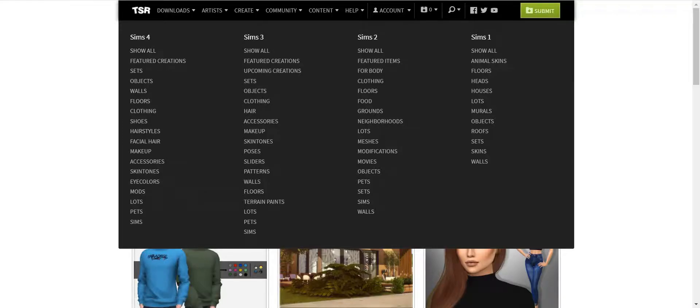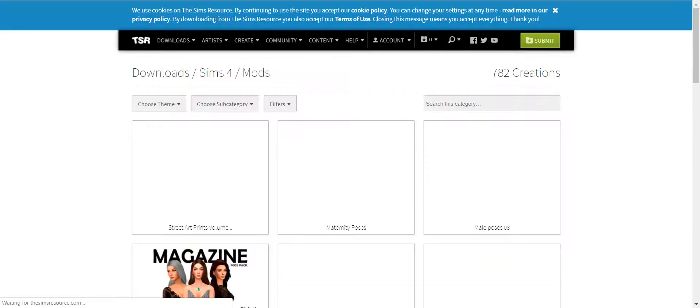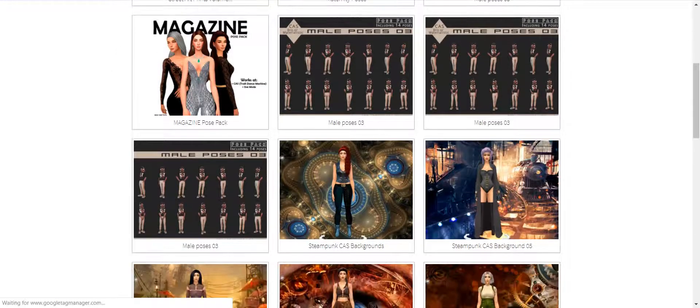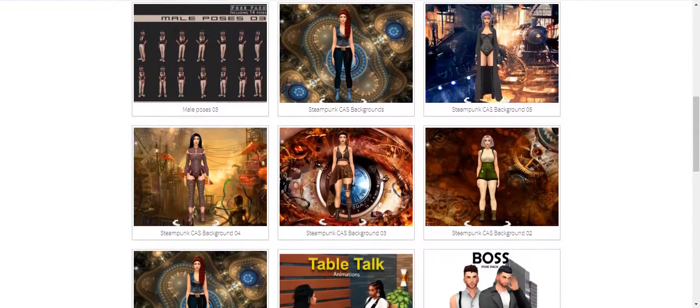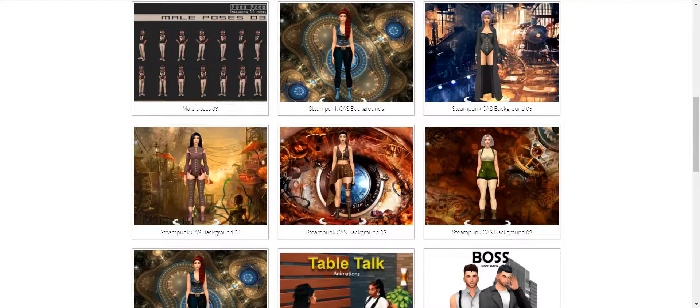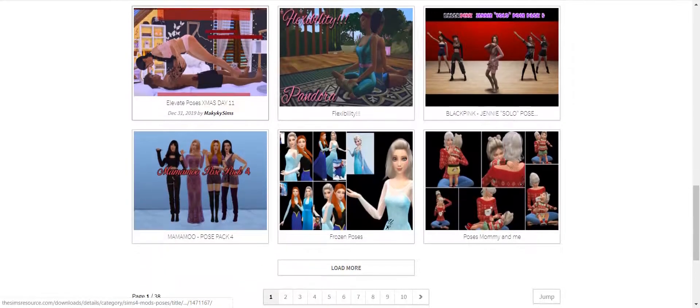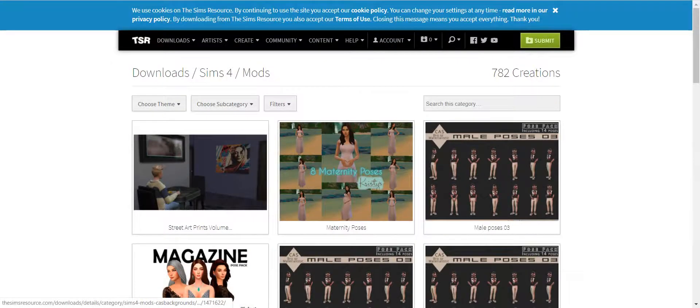You can filter by category. They have Sims, they have pets, lots. I'm not sure what they consider mods because I've never really looked. They have poses — I didn't realize they had poses. I'm not a big pose person, but they have backgrounds for your CAS screen. As you can see, they have 38 pages of mods.